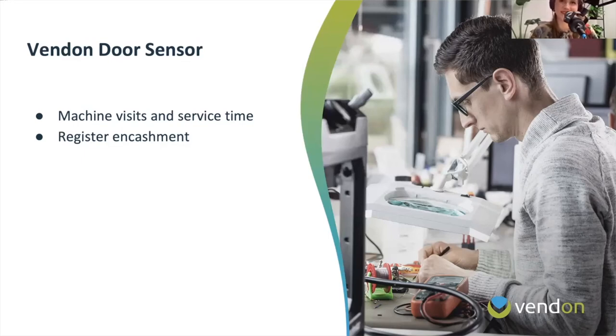The door sensor also has a use case for encashments. An operator had internal issues managing encashments and needed to know exactly when the cash box was removed and emptied. They achieved this by placing the door sensor on the bottom of the cash box — so every time it was lifted, an automatic encashment was registered. This allowed the operator to ensure cash was taken out and match the telemetry data to verify how much cash should be in the machine at each encashment.